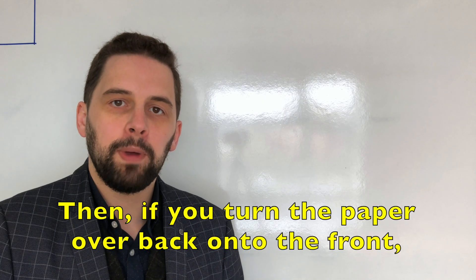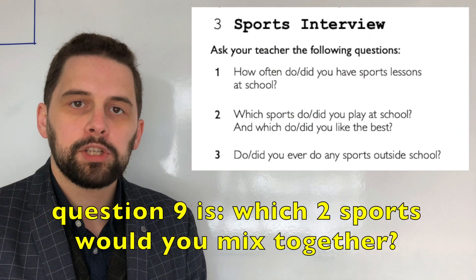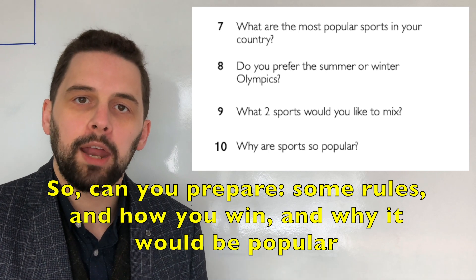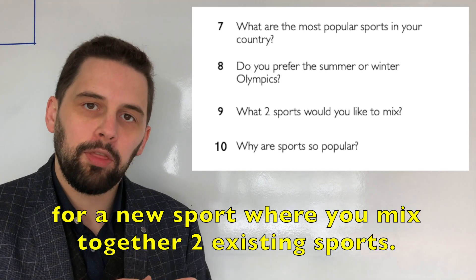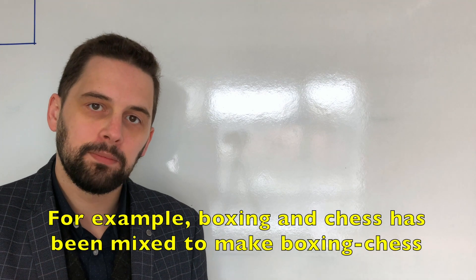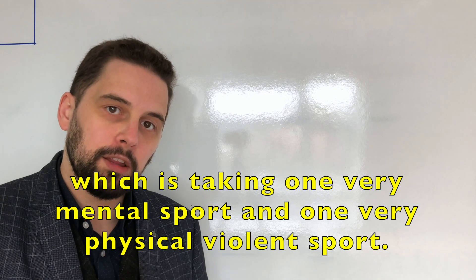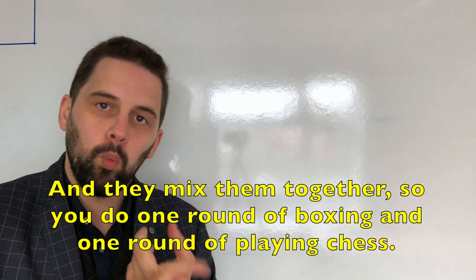Then if you turn the paper over back onto the front, from the speaking activity number three, question nine is: which two sports would you mix together? Can you prepare some rules, how you win, and why it would be popular for a new sport where you mix two existing sports? For example, boxing and chess have been mixed to make chess boxing — taking one very mental sport and one very physical violent sport. You do one round of boxing and one round of playing chess.